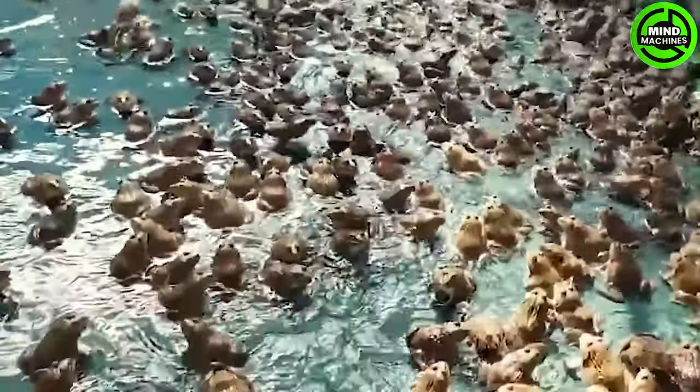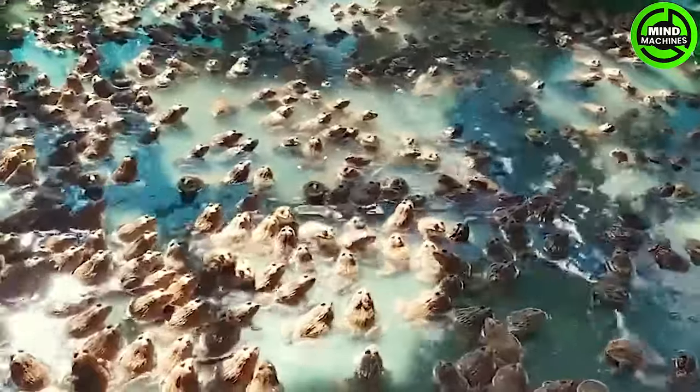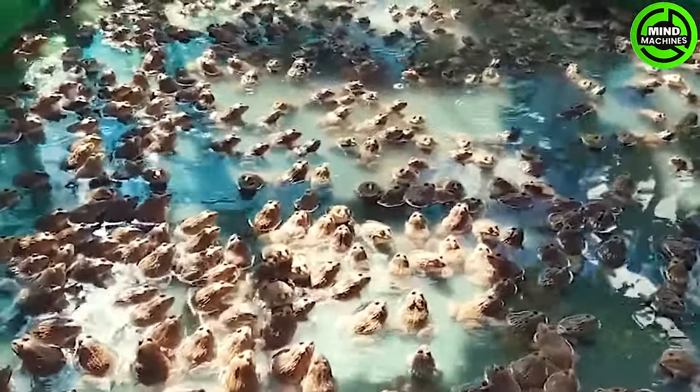In the specialized farming system, frogs receive meticulous care, and the nurturing process spans from six months to one year to guarantee the harvest of plump, meaty specimens.